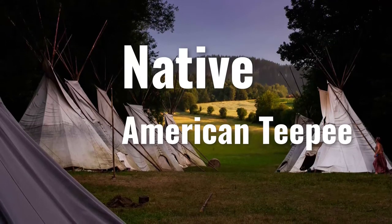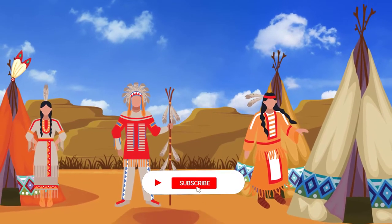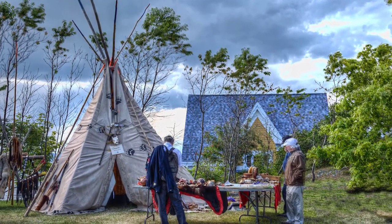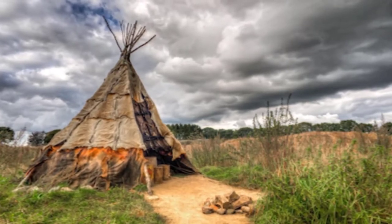Teepees were the homes of the nomadic tribes of the Great Plains. A teepee was built using a number of long poles as the frame. The poles were tied together at the top and spread out at the bottom to make an upside down cone shape. Then the outside was wrapped with a large covering made of buffalo hide.